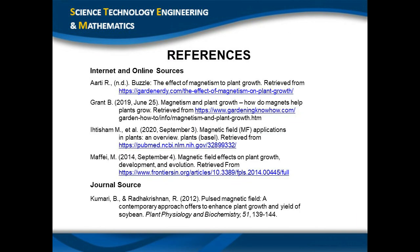Here are the references of our study. Thank you.